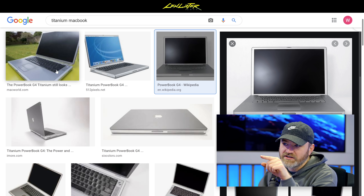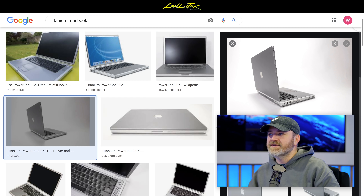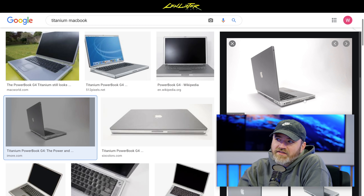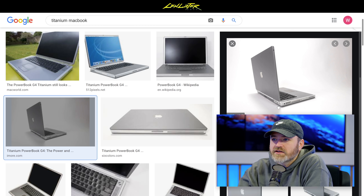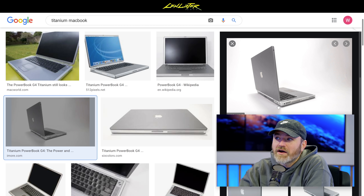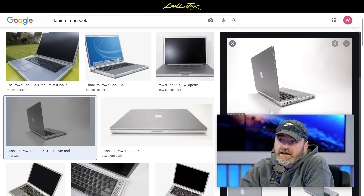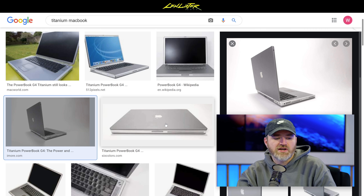The Titanium PowerBook G4 — the aluminum one came after it. They had some issues with it; there were two layers and they kind of goofed with it. They didn't have the manufacturing capability they have now, but at the time it was quite slick. The stuff they're putting together now makes that look old-fashioned.